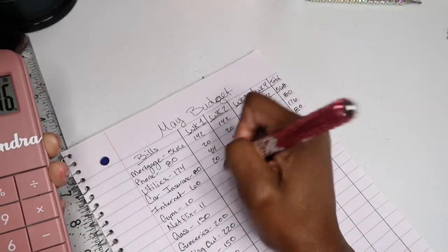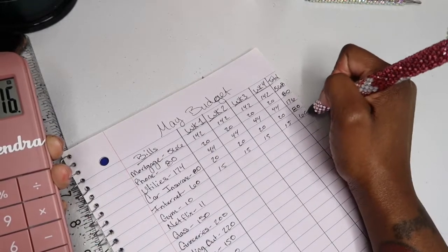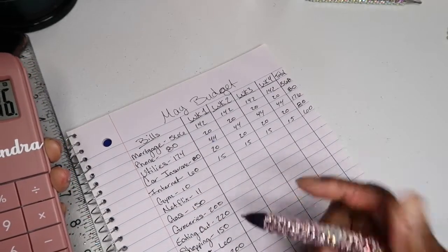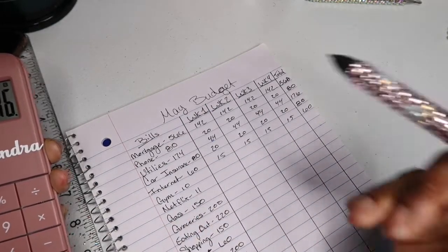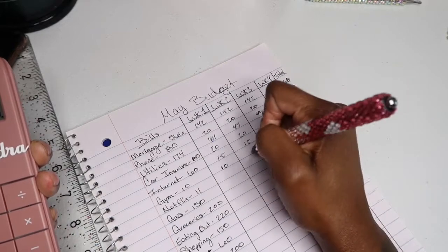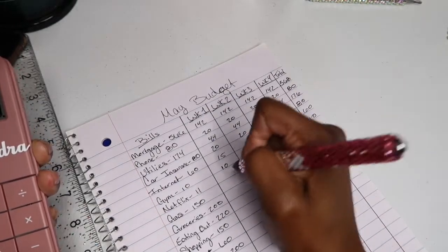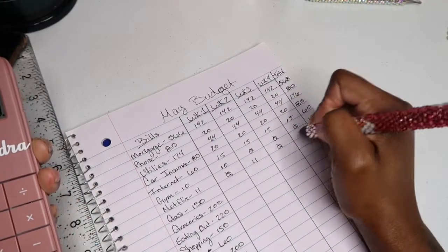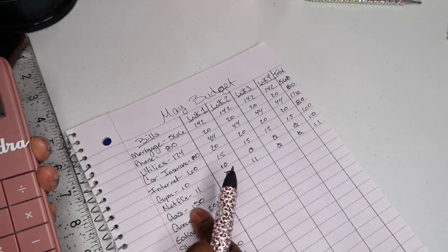For internet I'm stuffing $15 a week which gives me $60. For gym, Netflix, and Canva I've decided to just pick a specific week to stuff the full amount. For gym I stuff the full $10 in the first week, so the following weeks get zero — that adds up to $10. For Netflix the first week gets zero, the second week gets the full $11, and the following weeks get nothing.